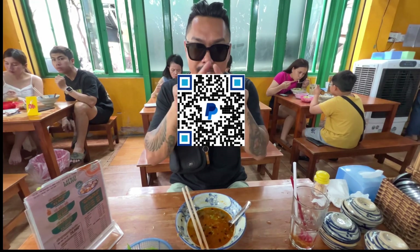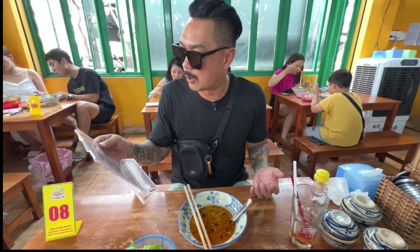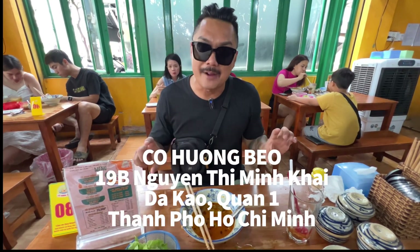Absolutely delicious. Like the video, subscribe to the channel, and comment down below if you've ever had Hanoi-style bún riêu and what you thought about it. If you like the series Calvin Eats Vietnam, consider donating $1, $2, $5, $10, $50, or even $100 — I'll leave the QR code right here. It's with your donation that we're able to go all around Vietnam, eat this amazing Vietnamese food, and really support small businesses like Cô Hương Béo. If you're in Saigon and want to go eat there, I'll leave the address down below. My name is Calvin, aka Captain Charisma. I'll see you next time. Peace!